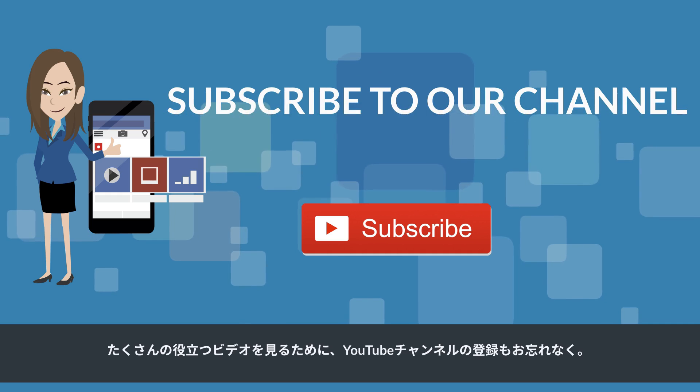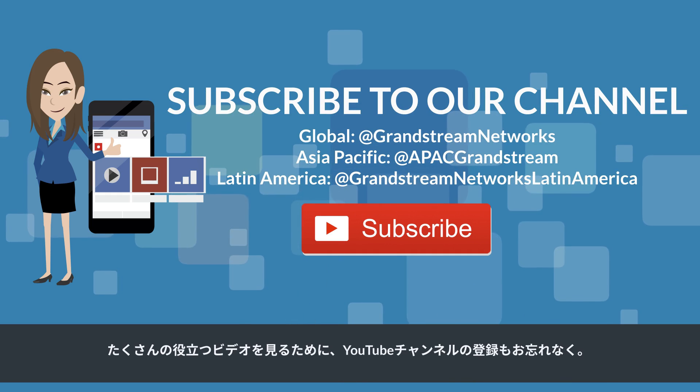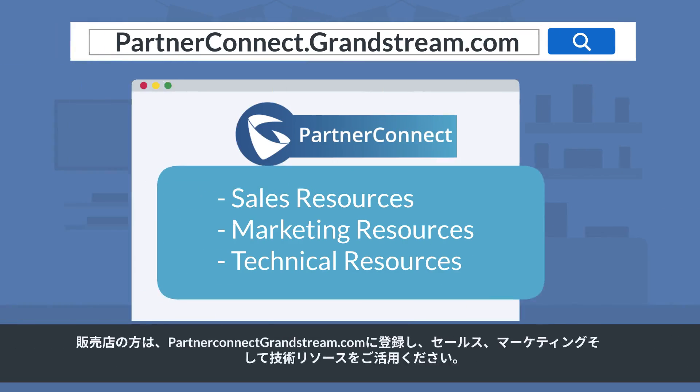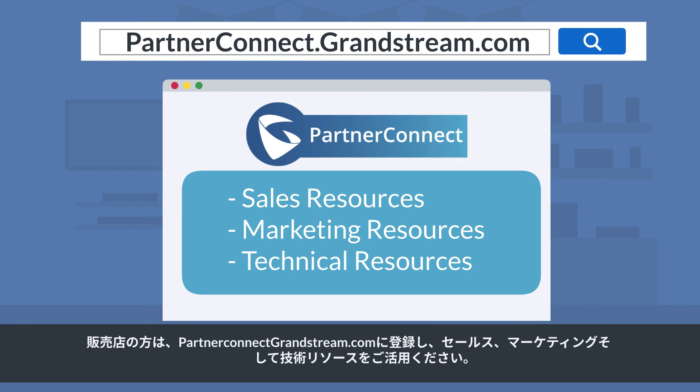Please don't forget to subscribe to our YouTube channel for more helpful videos. And if you're a reseller, please register on partnerconnect.grandstream.com for all your sales, marketing, and technical resources.